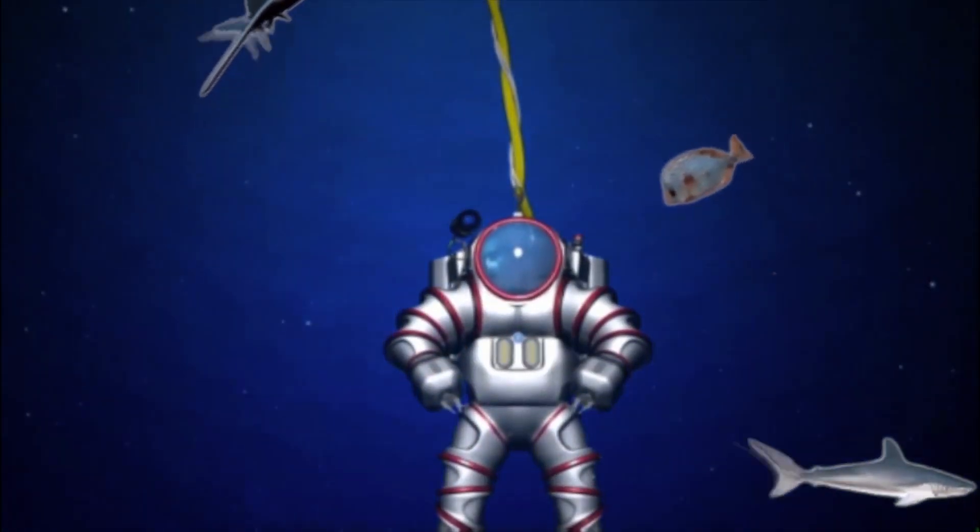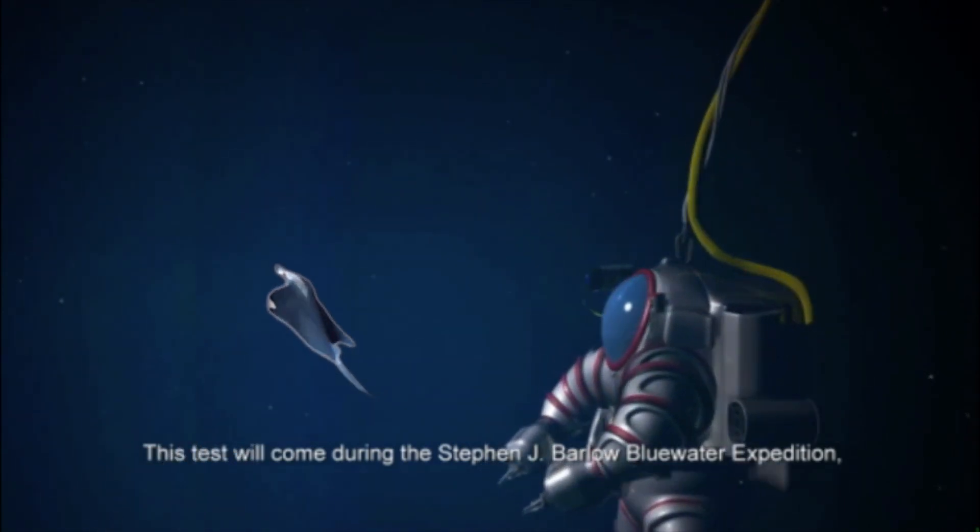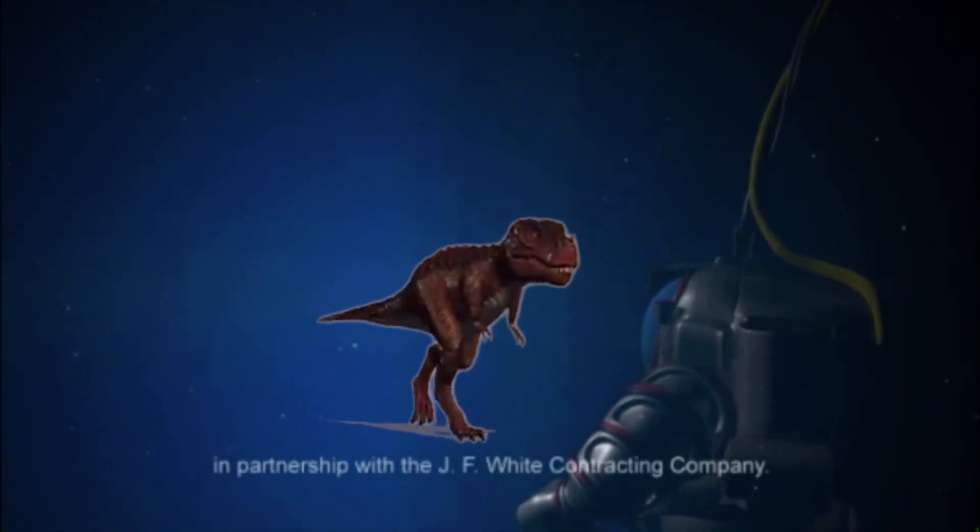A new suit for deep sea diving will be used to check out what's happening way down in the oceans. Hey everybody, I'm Patrick Jones and welcome to Buzz 60.